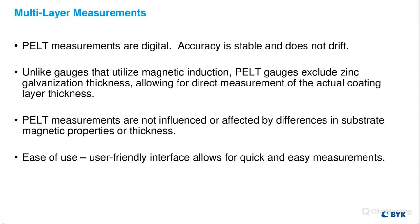Our multi-layer measurements are digital. The accuracy is stable and does not drift. Unlike gauges that use magnetic induction, PELT gauges exclude zinc and galvanization thickness, allowing direct measurements on the actual coating layer thickness. For example, if the PELT gauge was compared to a magnetic induction gauge typically used for monitoring e-coat, the PELT would read the e-coat layer thinner because it reads e-coat only and does not include the zinc galvanization thickness. Magnetic induction gauges will include any pre-treating treatment coatings.